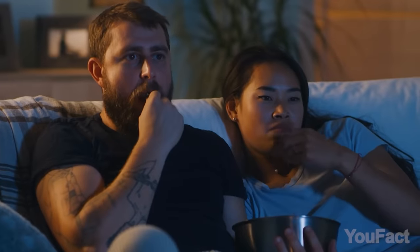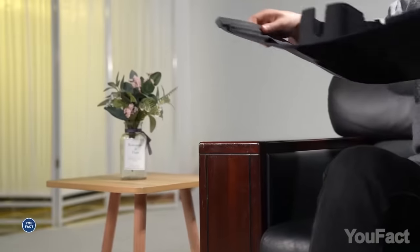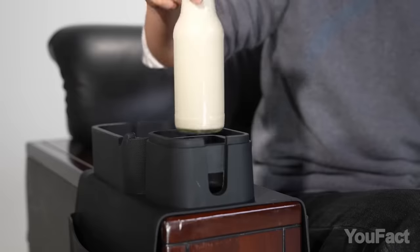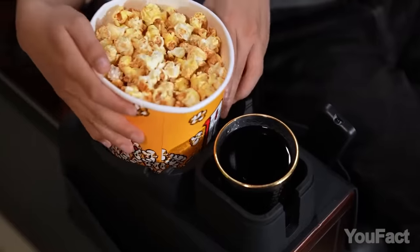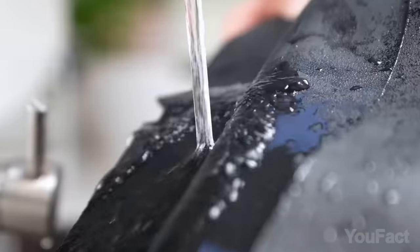Are you the type who likes to chew on some snacks while sitting on the couch? How does it feel to sit on crumbs and spills? If not that comfy, put the silicone tray onto your couch armrest. There are several compartments for your phone, a remote, and even drinks of various sizes. One of the adapters can turn the tray into a tablet stand. In case you spill or crumble something, it's enough to rinse the tray under tap water.